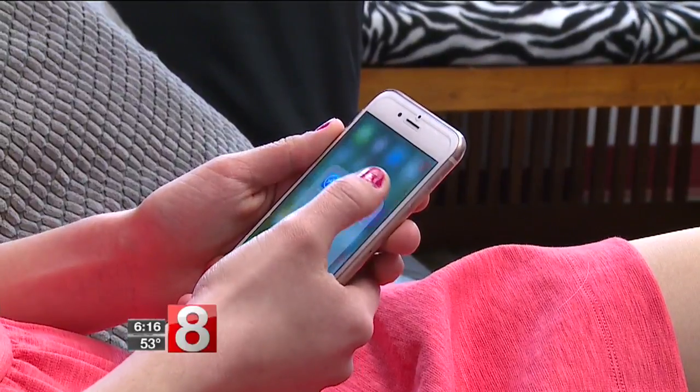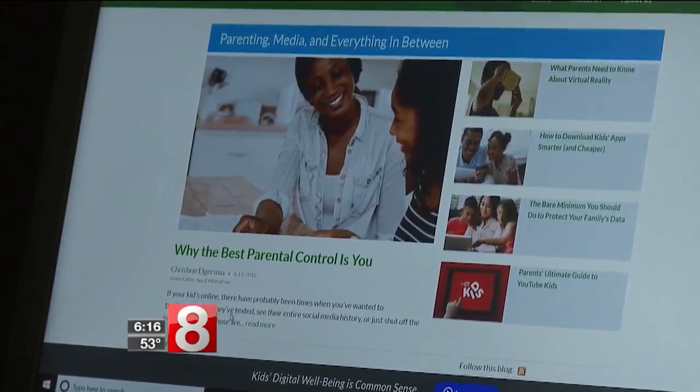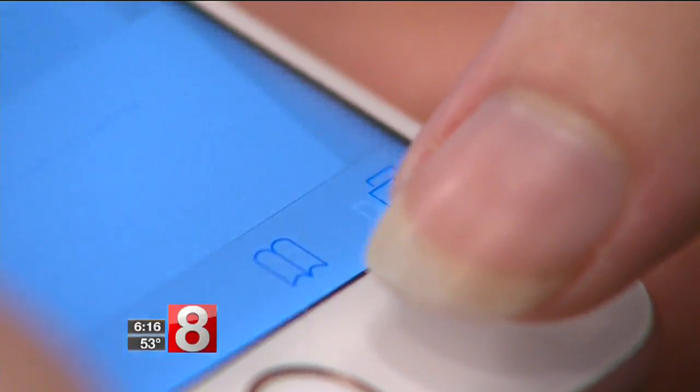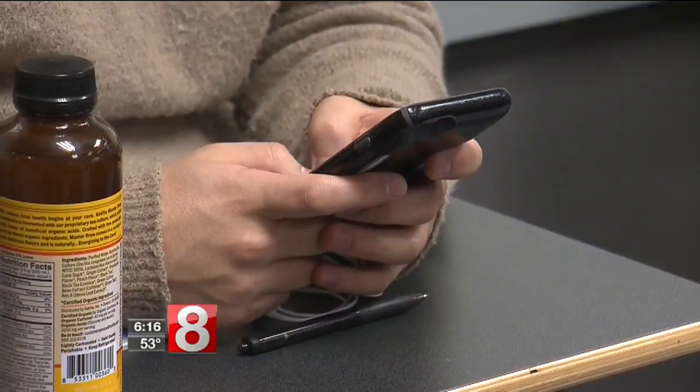Most devices come with parental controls embedded in them. Still, Dr. Robb says the best parental control is you. The ultimate goal for a parent is helping to develop a responsible digital citizen who can act safely online and regulate themselves. Carrie did just that by talking to her kids without installing restraints.